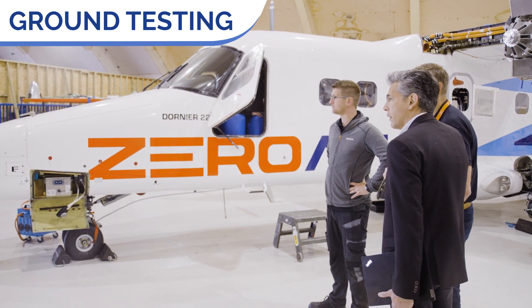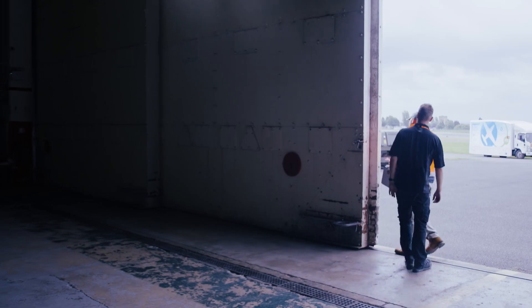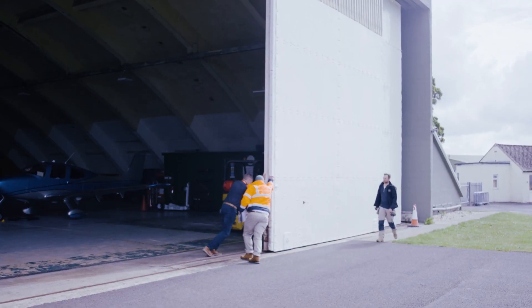Today is one of those days that the engineers are waiting for. We have spent several weeks completing the installation of the hydrogen powertrain on the Dornier 228. After a huge amount of effort, this is the first outside test that we're going to start doing. We've started commissioning on the Dornier 228, which means we're doing checks on all the individual systems that we've modified on the aeroplane.